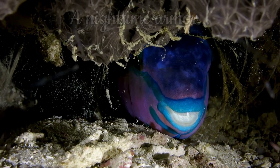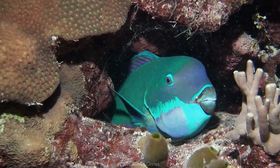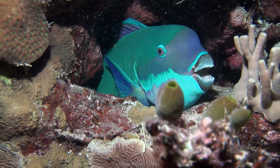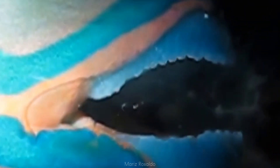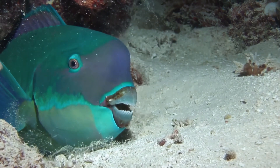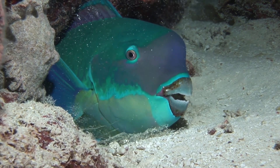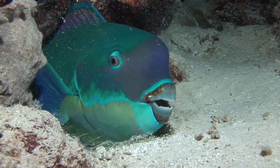Among the strangest and most captivating behaviors exhibited by parrotfish is their nightly ritual of spinning a mucus cocoon. As daylight fades and predatory risk increases, certain parrotfish species begin to secrete a clear, gelatinous envelope from glands near the gills. Over the course of several minutes, this mucus builds into a protective cocoon that entirely surrounds the fish, forming a sort of translucent sleeping bag. Research suggests this cocoon serves multiple protective functions — first and foremost, it acts as a chemical shield cloaking the fish's scent from predators like moray eels, which hunt primarily through olfactory cues.